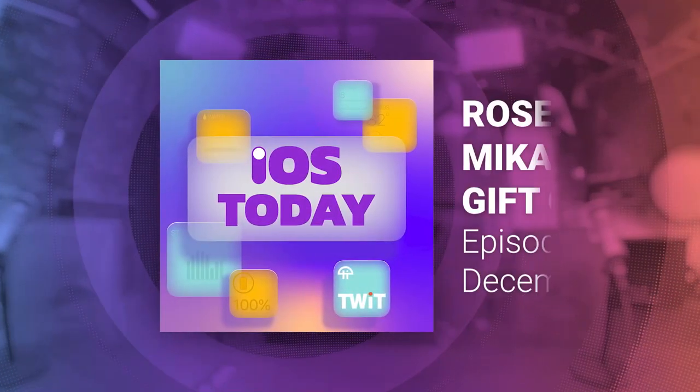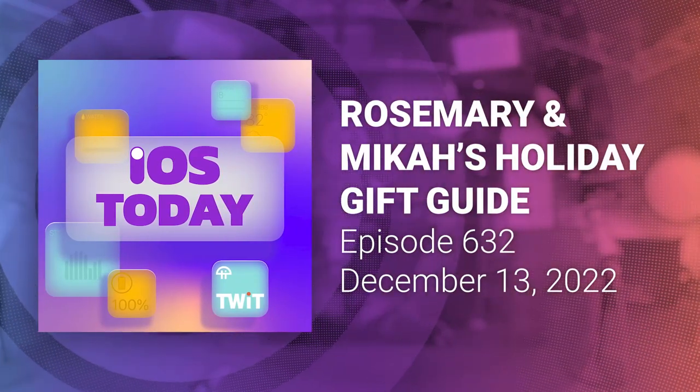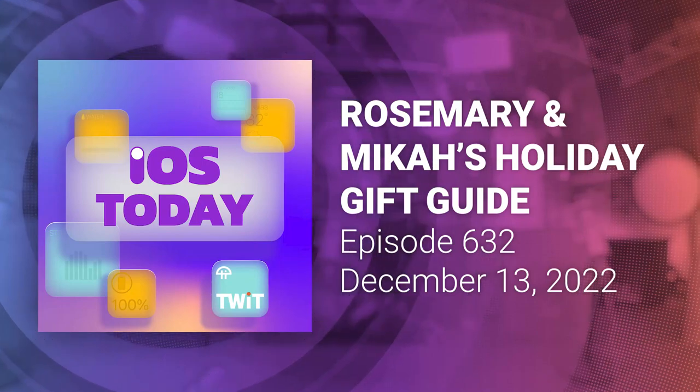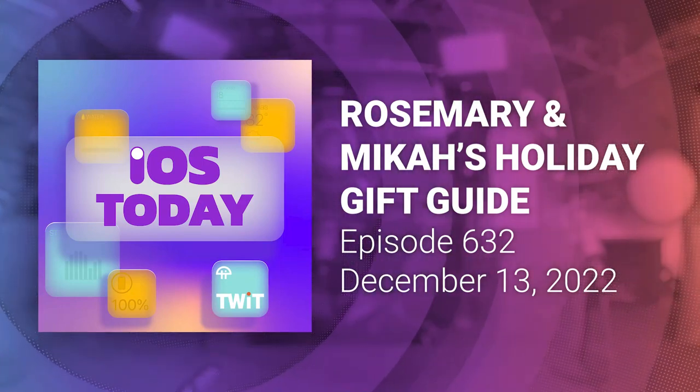This is iOS Today, episode 632, recorded Tuesday, December 13th, 2022. Rosemary and Micah's Holiday Gift Guide.